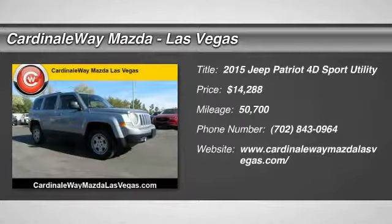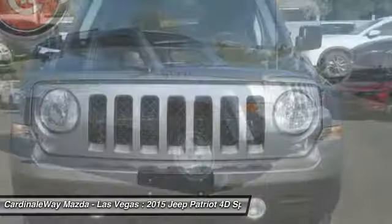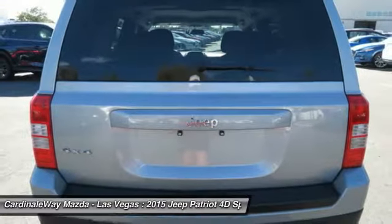Stop by and take a look at the 2015 Patriot. The Jeep Patriot is unmistakably a Jeep. It looks like a cross between a Jeep Liberty and Jeep Compass, or maybe a three-quarter scale version of the big Jeep Commander.